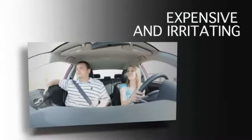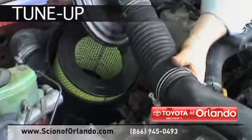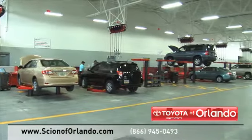Taking your vehicle to a big-name chain service provider can be expensive and irritating. Whether you need tire rotation, tire repair, or a tune-up, at Scion of Orlando we provide complete service for your Scion vehicle, from regularly scheduled maintenance to transmission repairs.